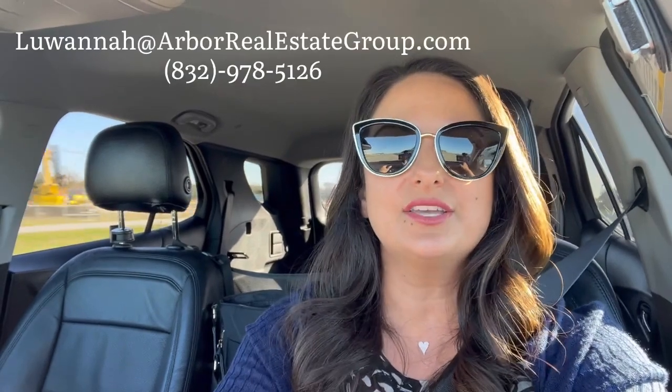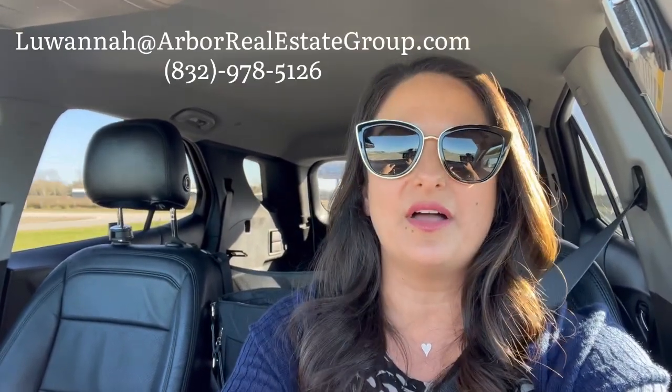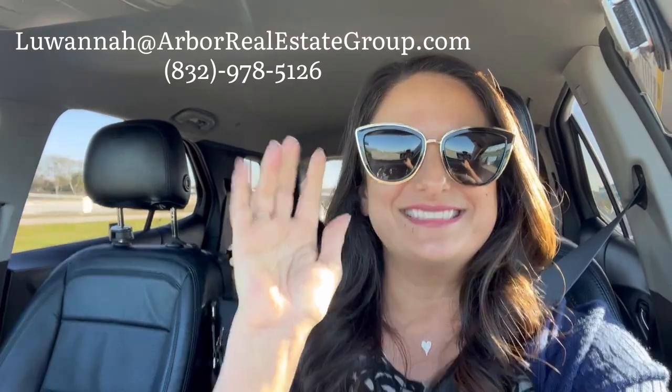Anytime you select a favorite or you want to go see something, we can communicate that way and I can see notes that you write on the property as well. So if you have any questions about the HAR app or if you'd like me to share it with you, let me know. If you have any other questions about Zillow or anything like that, please reach out. I hope you all have a fabulous day and I will talk to you on the next real estate road trip. See you soon.